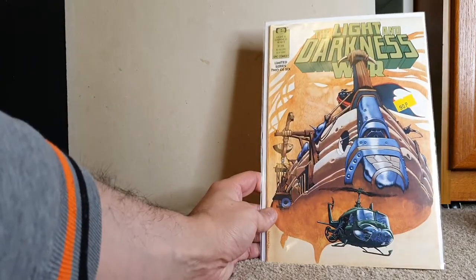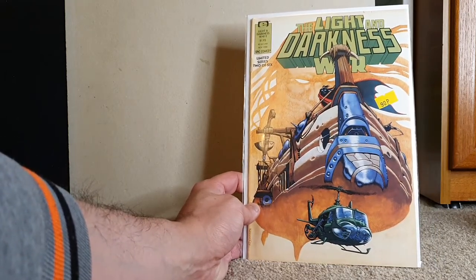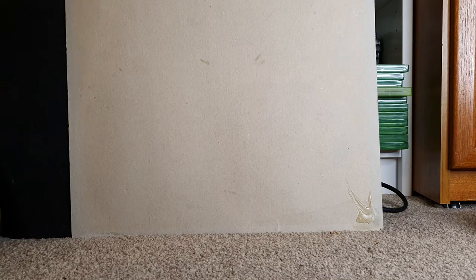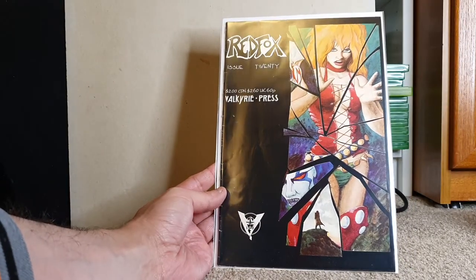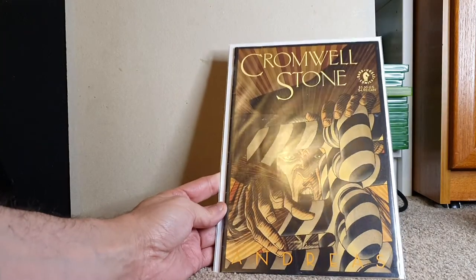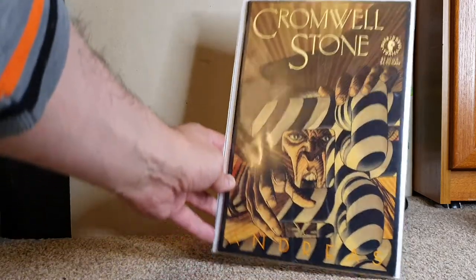The Light Dark War issue 2 — by Epic Comics, sorry. Red Fox issue 20 by Valkyrie Press — I have no idea what this is, I'll probably check that out. Cromwell Stone by Andreas — Dark Horse Comics. Doesn't seem to have an issue number, so I'm assuming it's just a one-shot.